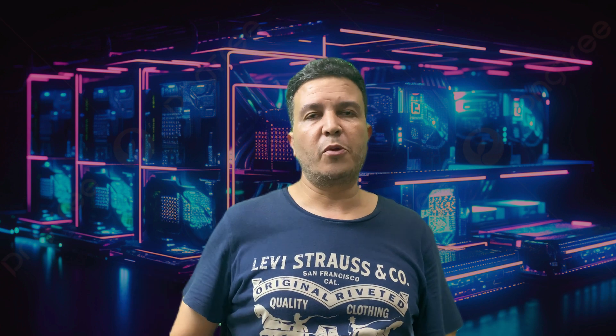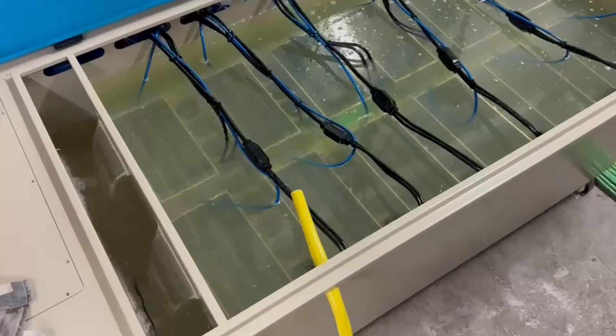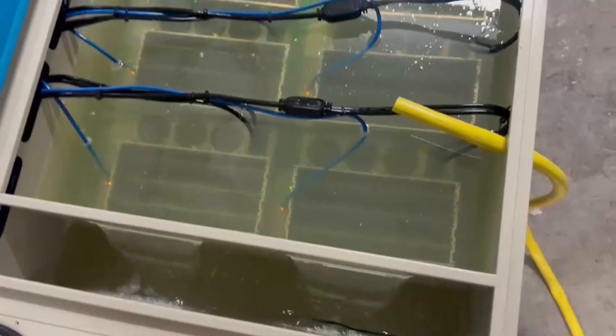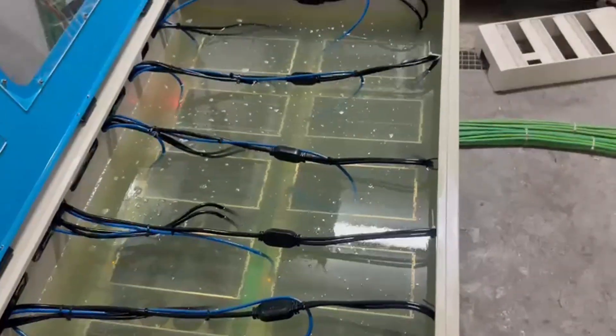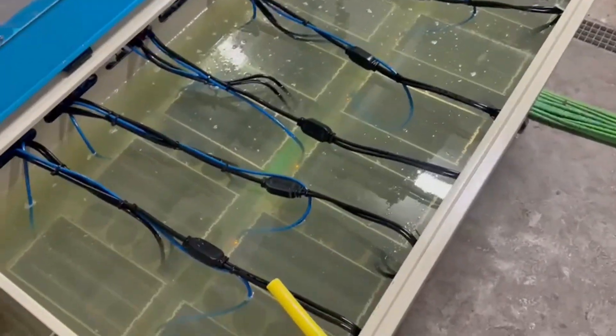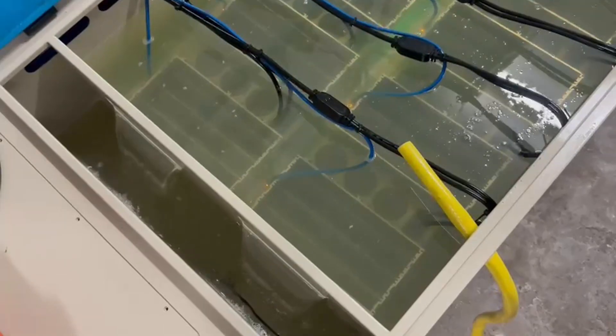Now let's talk about the difference between immersion cooling and hydro cooling. Both systems use liquid to dissipate heat but do it in different ways. With immersion cooling, the whole machine is submerged inside a pool filled with a dielectric fluid that doesn't conduct electricity, allowing normal operation. That liquid flows through the miner and heat sinks, transferring heat to the fluid, which is then taken elsewhere to be cooled and circulated back to the pool.